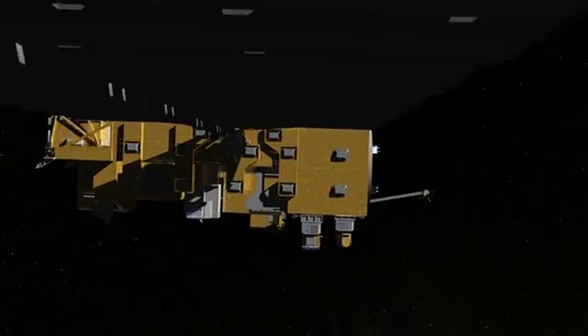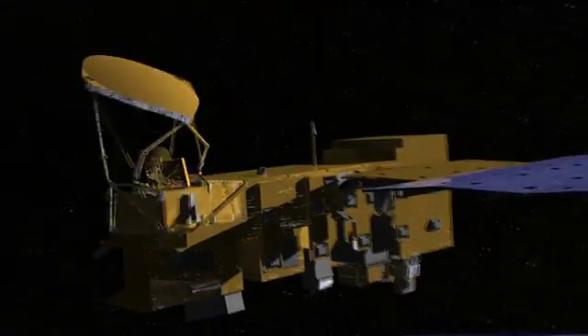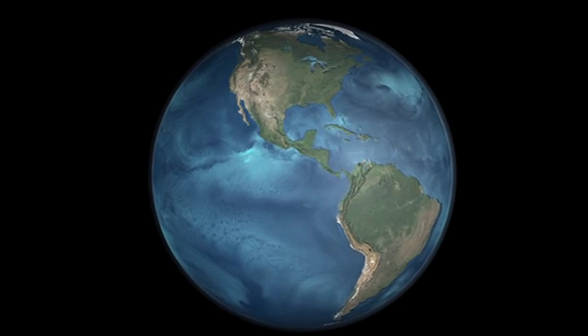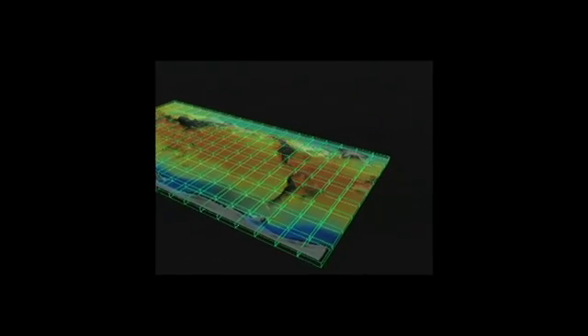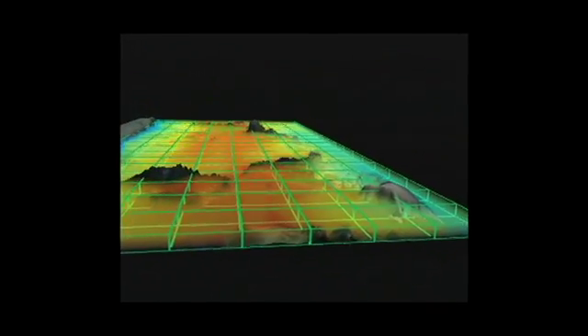By studying water in all its forms, the Aqua Satellite gives us insights into things like the complex nature of our atmosphere, helping us understand our day-to-day weather and our long-term climate. From one instrument on Aqua, the Atmospheric Infrared Sounder, or AIRS, has given us phenomenal new science and practical applications with its three-dimensional view of the atmosphere.